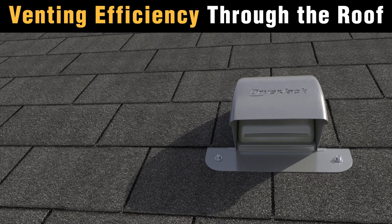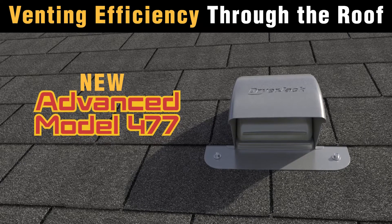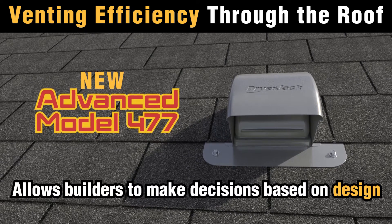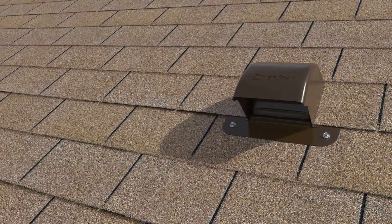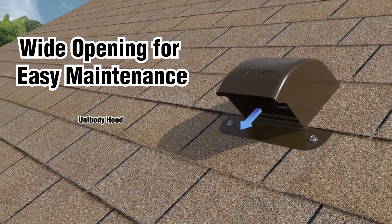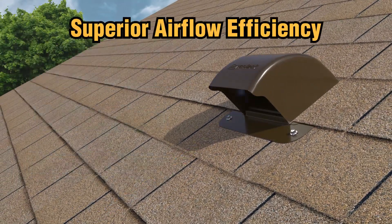Venting through the roof is safer and more efficient than ever with the newly remodeled dryer jack, allowing laundry room placement to be decided based on building design, not mechanical requirements. It's code compliant right out of the box and has a wide opening for easy maintenance. Its unibody hood and curb damper provide superior air flow efficiency.